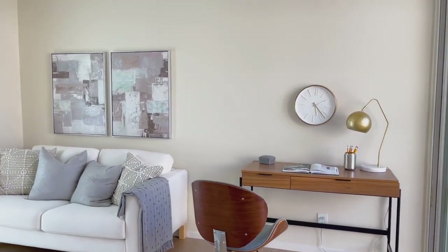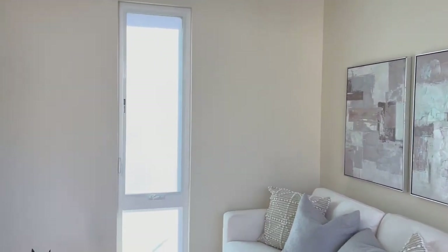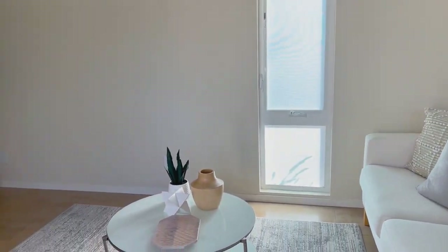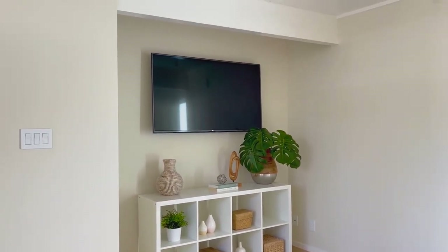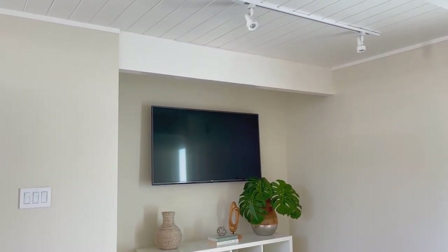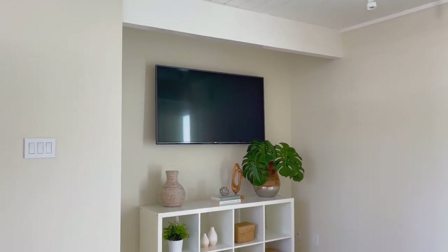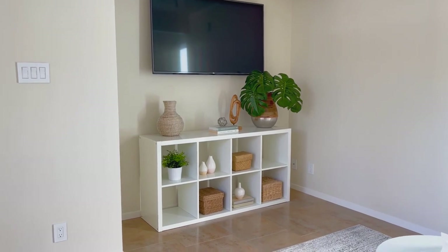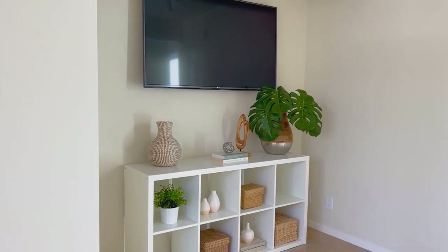In this far bedroom, there is a sliding glass door that leads back out into the atrium. That gives this room the flexibility to both be a guest room and also just be an extension of the entertaining space. They have this room with the closet converted and set up as a TV media room.